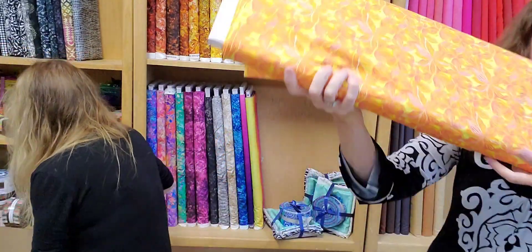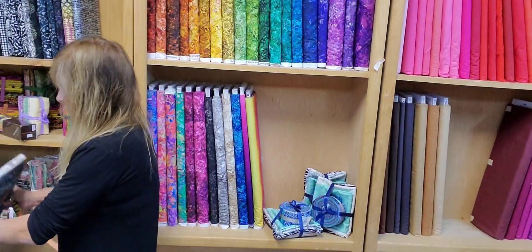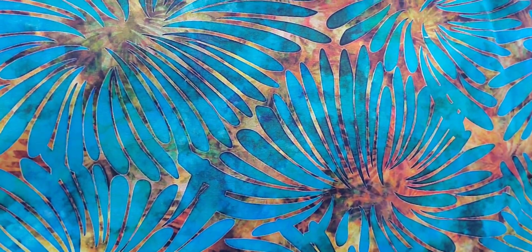Ooh! Pretty. Tropicalia — almost looks like a batik. Yes, I did like these ones when I saw them.